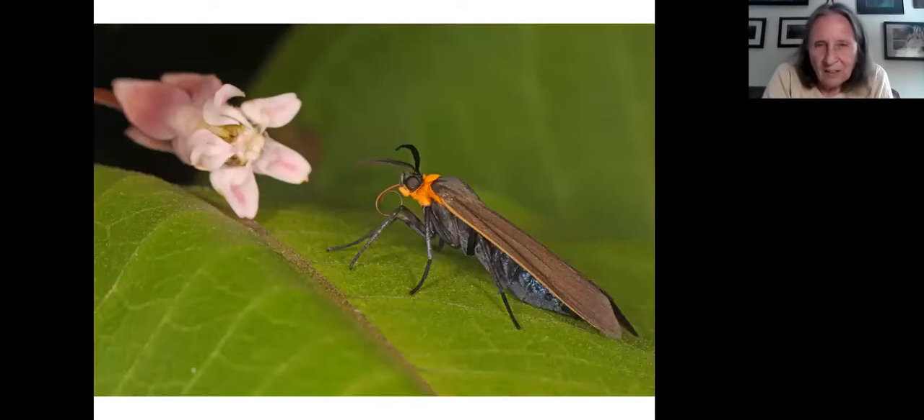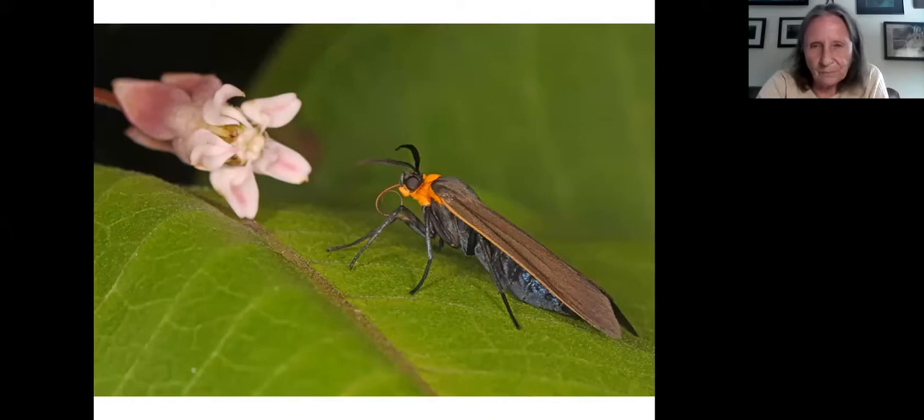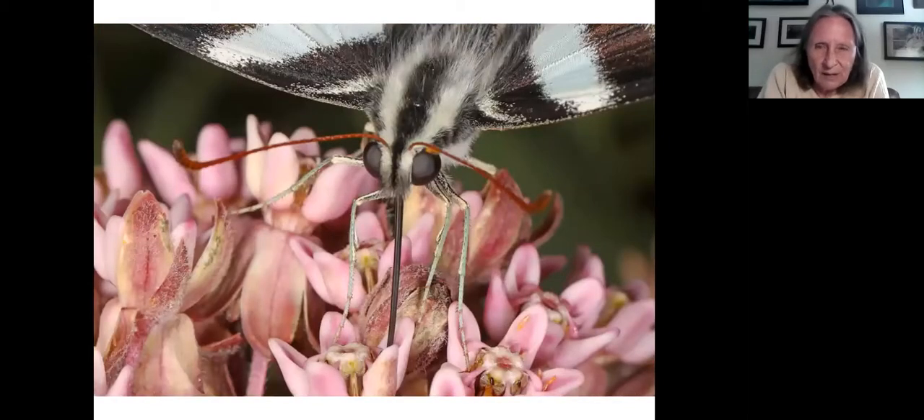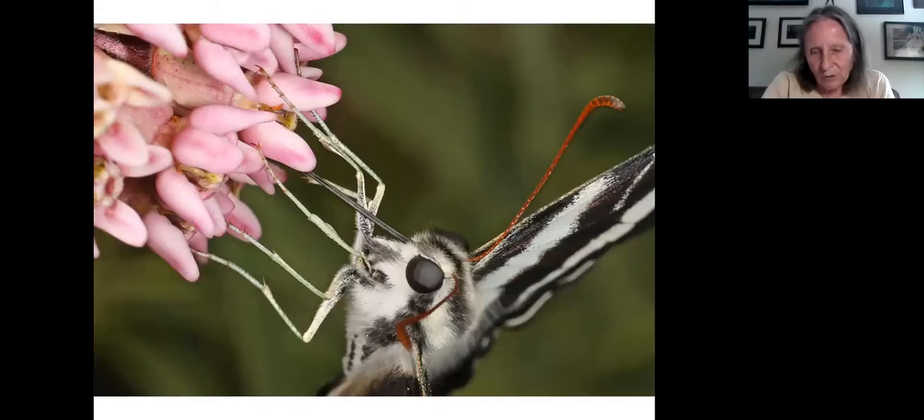This snowberry clearwing has just taken off after nectaring, and is in the process of retracting its proboscis as it flies away — a fairly unusual shot. Try to get all of your intended subject in the photo, or at least make it look deliberate when you omit part. Make sure the subject is in focus — the milkweed flower being in focus while the moth isn't is a mistake. And if the eyes are in the shot, make sure they're in focus. The zebra swallowtail has wings and proboscis in focus, but eyes out of focus — this shot could have been good, but isn't.